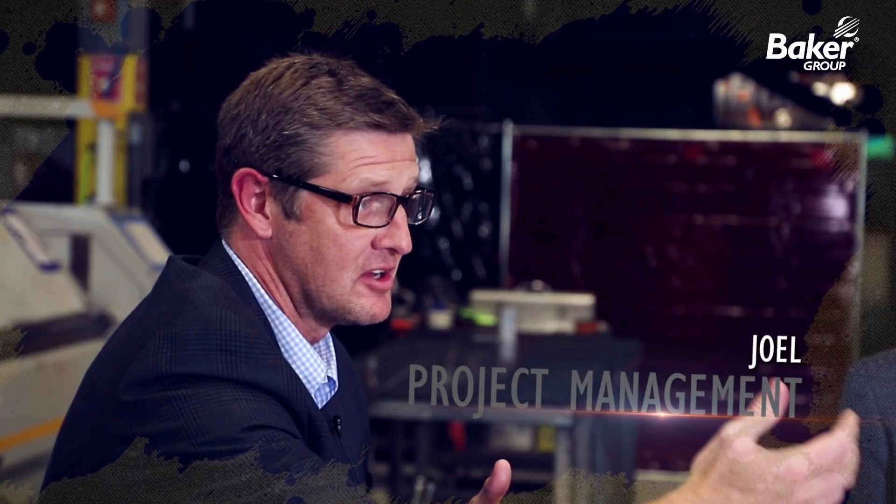We've gathered a group of seasoned veterans here at Baker Group today to have a free-flowing roundtable discussion about the design-build delivery method.